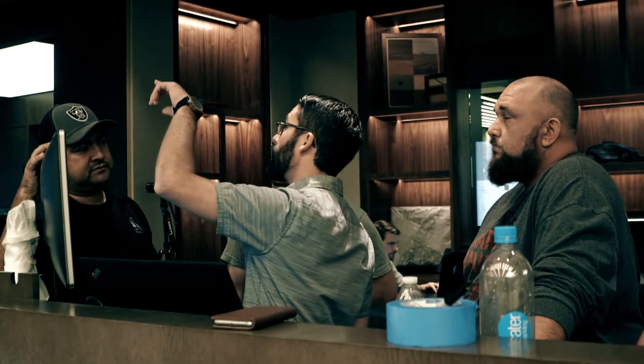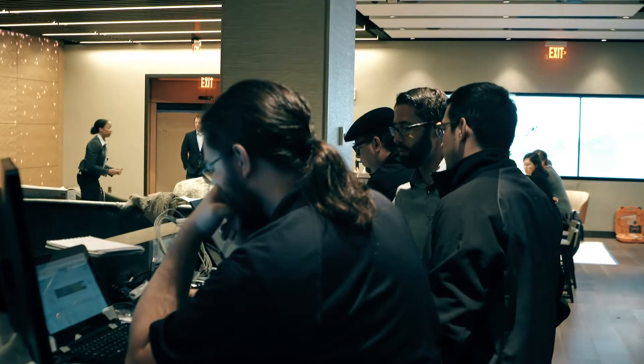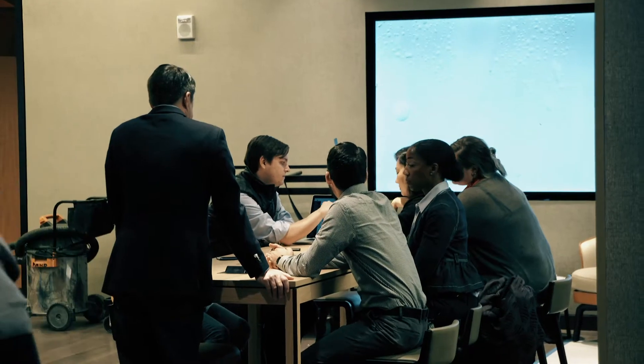Sonova had a skill that no one on my team has, quite frankly. We don't understand the nuances of technology in the way that Sonova does. I believe Sonova's expertise really helped us to make sure that we thought about all the components of not just audio and visual, but just pulling together a concept that kind of flowed together.